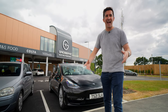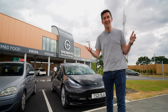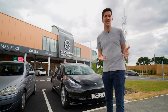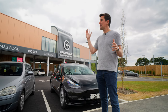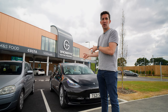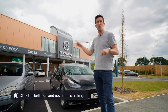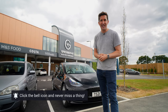That's a quick look at the new GridServe electric forecourt here in Norwich. It's such a cool place — at other service stations the superchargers are often way out in the distance or the services themselves are pretty poor. This is brand new, it's not far from my family, so I'll definitely be using this one a lot when I come down to Norwich. Let me know what you thought of this place in the comments — would you like to see one in your area? Thanks for watching and I'll see you in the next video.